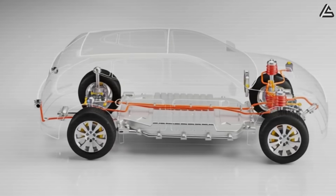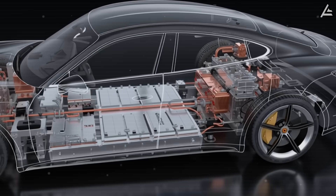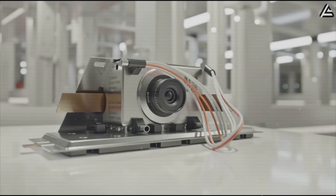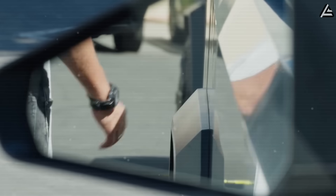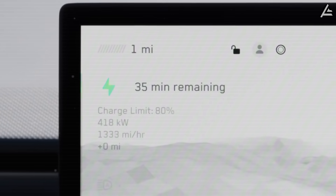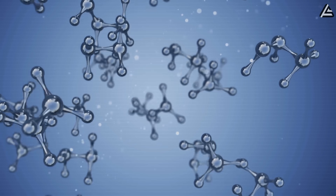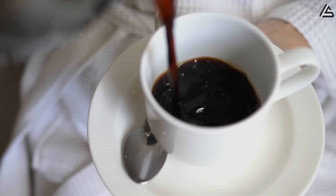Weight savings matter more than most buyers realize — lighter batteries reduce overall vehicle mass, easing stress on the frame and making entry and exit less punishing over years of ownership. Longevity is where aluminum-ion truly separates itself, pushing past 10,000 charge cycles without meaningful degradation. Compare that to lithium's typical 1,500 to 2,000 cycles before capacity starts dropping off. The trade-off comes in energy density, sitting at 150 to 200 watt-hours per kilogram compared to lithium-ion's 250 to 300, which translates to shorter range for the same battery size — but that gap matters less when you can recharge in the time it takes to grab coffee.